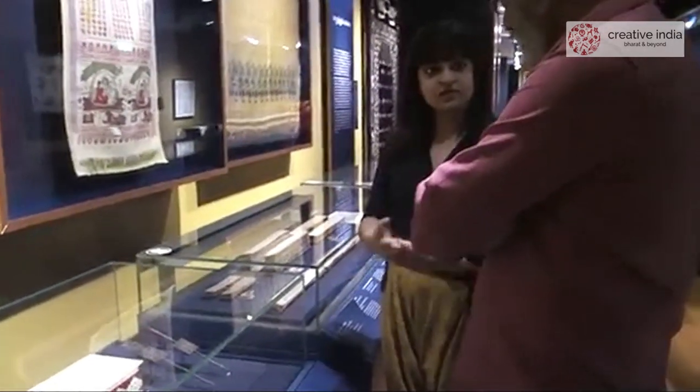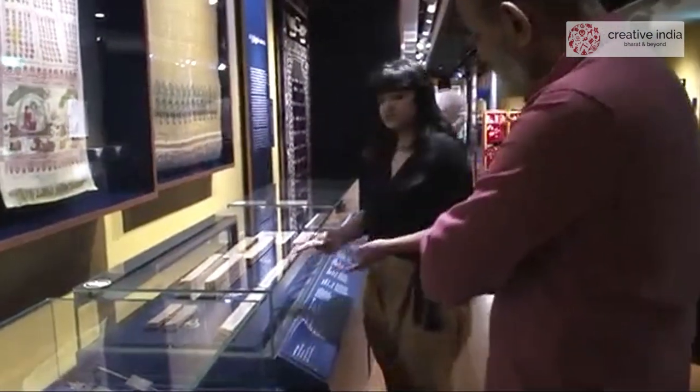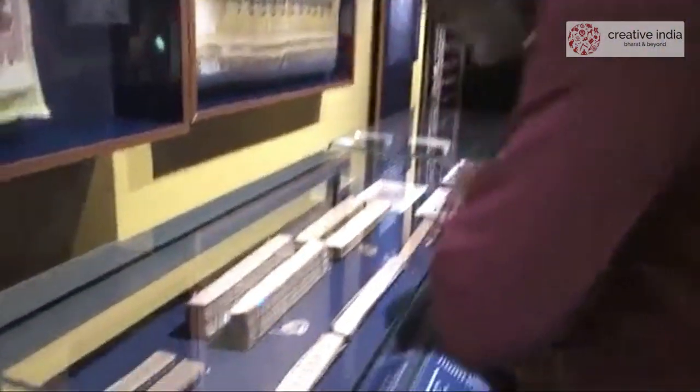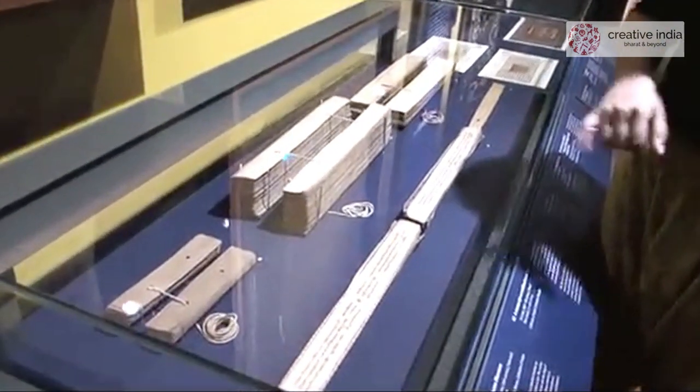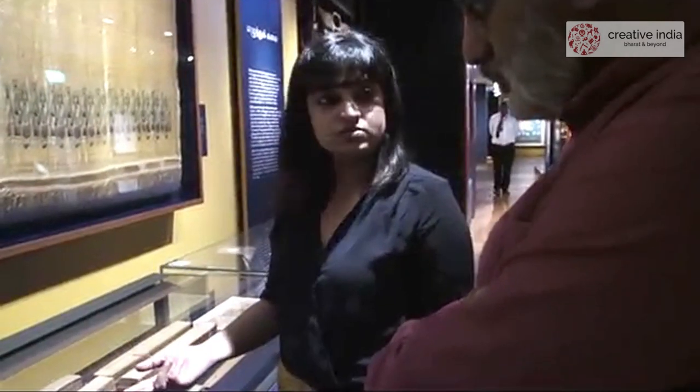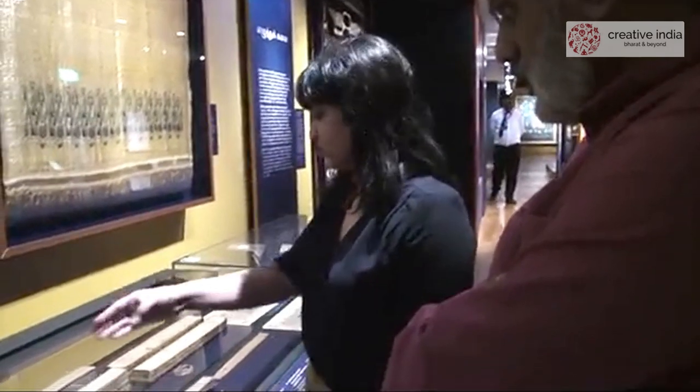We've placed these incision pens here to tell people about how differently scripts were being written on palm leaf. Orissa and southward had rounded scripts, so they would be written with incision pens. But if you look at this Bengali manuscript called the Dasha Karma Padati — a palm leaf manuscript — it's written with a brush or pen and ink. This is because when you write scripts like Devanagari, which require a line to be drawn across the top, scoring with an incision pen would damage the leaf. So different methods were used depending on the form of the script.